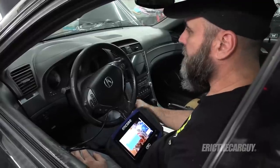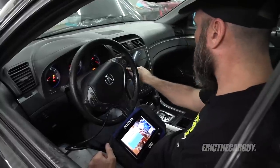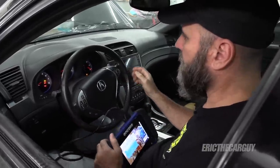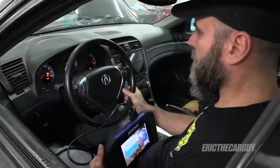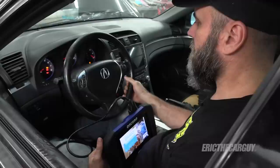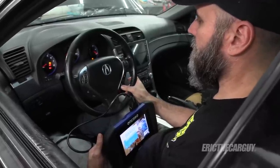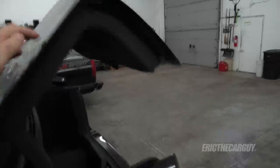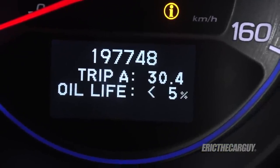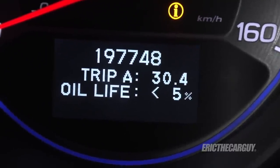Now let's figure out why the check engine light is on. The B13 service is due. The mileage is 197,748 — almost 200,000 miles. It's kind of overdue for an oil change according to the maintenance minder.